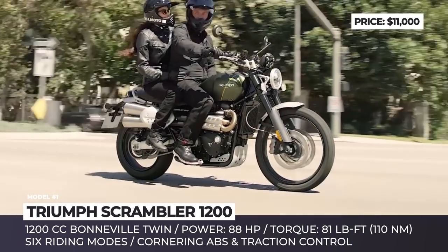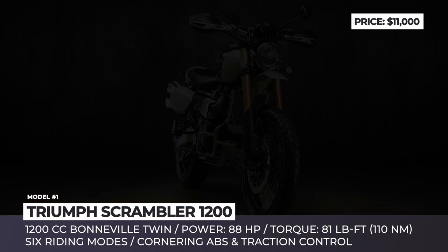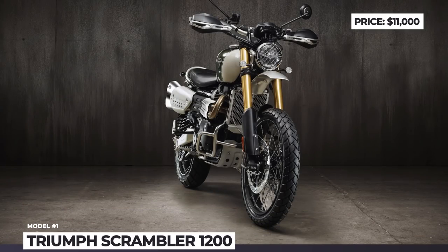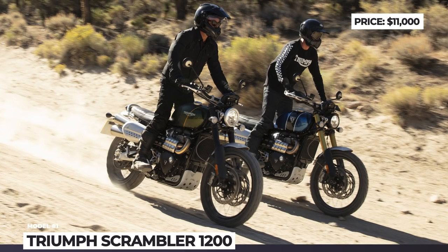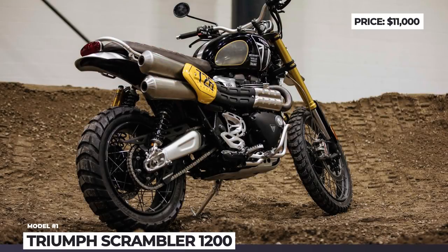The engine delivers 81 lb-ft of torque and 88 hp. Both motorcycles get new rear suspension from Öhlins, Brembo brake calipers, LED lights, a new TFT screen, and a 21-inch front wheel. ABS and traction control are standard on both, but these features can also be turned off in the off-road-focused XE.